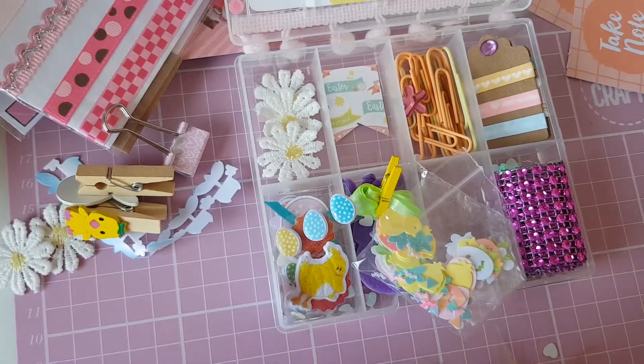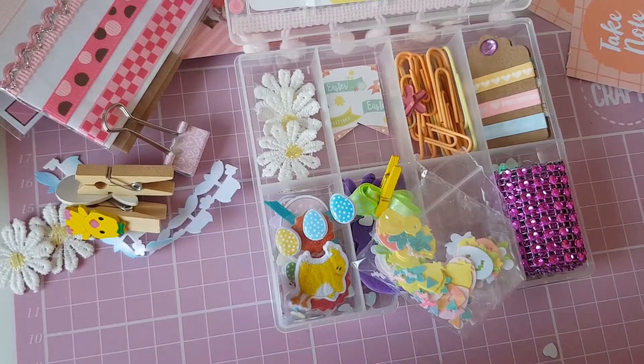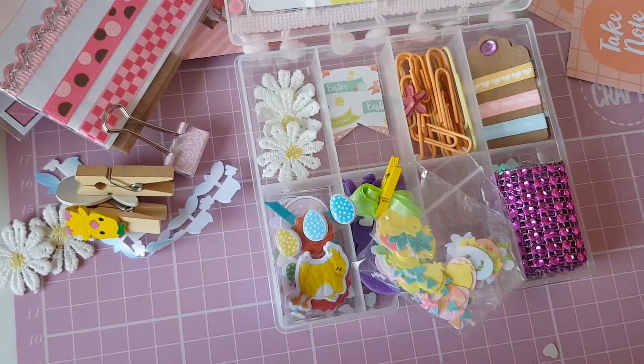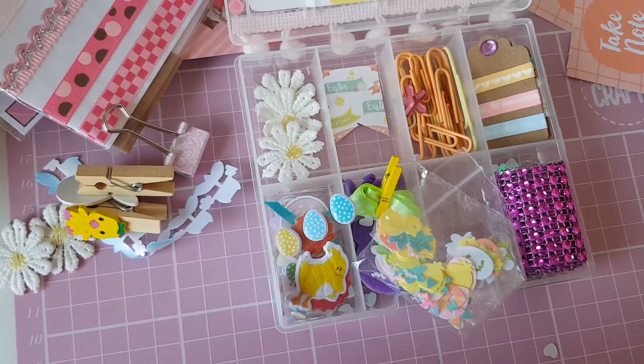And then we have this secret trim. Honestly Shell, you have spoiled me! Everyone go and check her channel out because she is amazing and so sweet — she holds these swaps all the time. But that is all for this very long video. I'll leave a link to the lovely Shell below, and I'll see you all in my next one. Bye, guys!